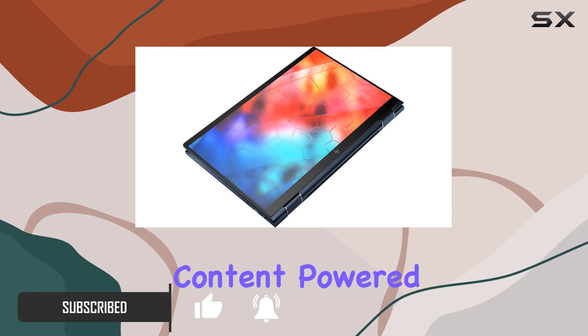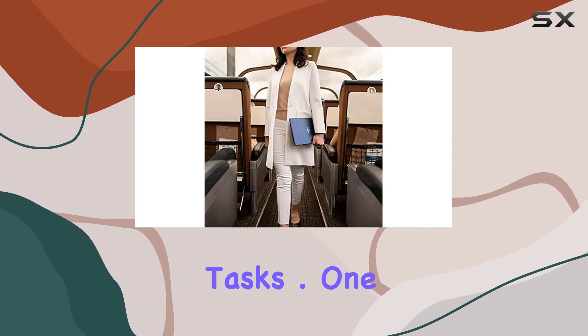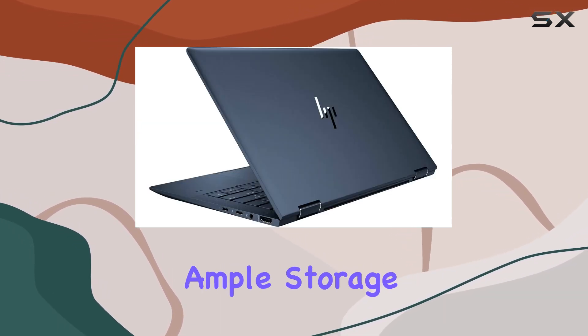Powered by an Intel Core i5 processor, this laptop offers impressive performance for multitasking and productivity tasks. One of the standout features of the Elite Dragonfly is its 256 gigabytes SSD, providing ample storage space for your files and ensuring fast boot-up and load times.